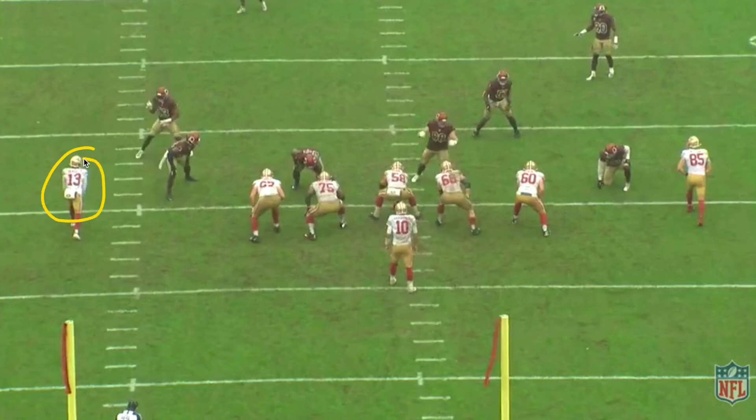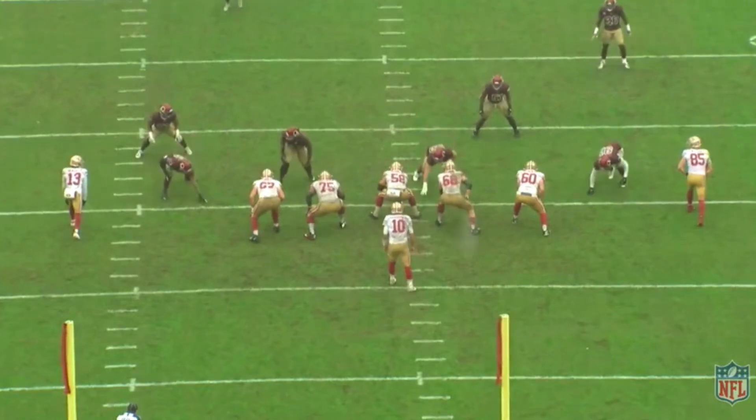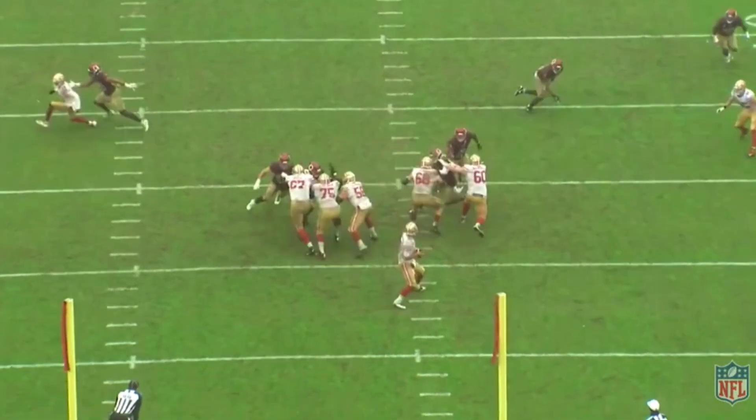Here's James. I also want you to look at number 55, John Bostic. Check out how he reads James going to the flat, and then James cuts it back to the middle of the field. One step — and where's Bostic gonna go? He's gonna go towards the flat. And where's James gonna go? The opposite direction.